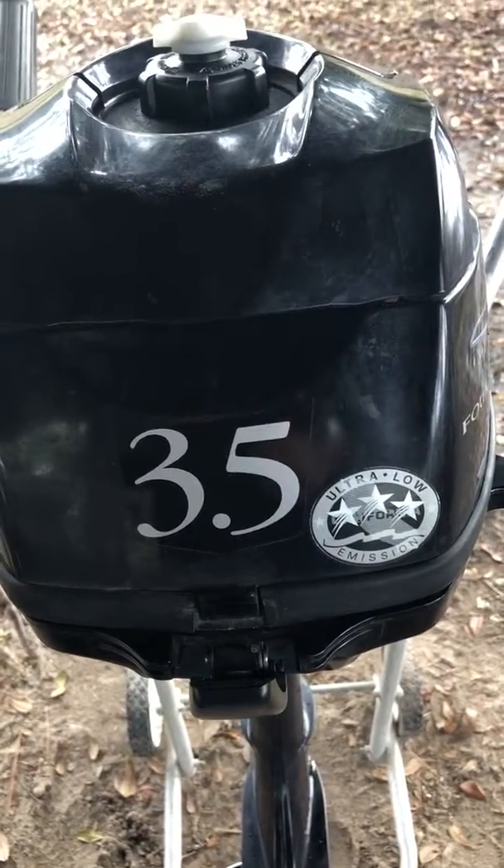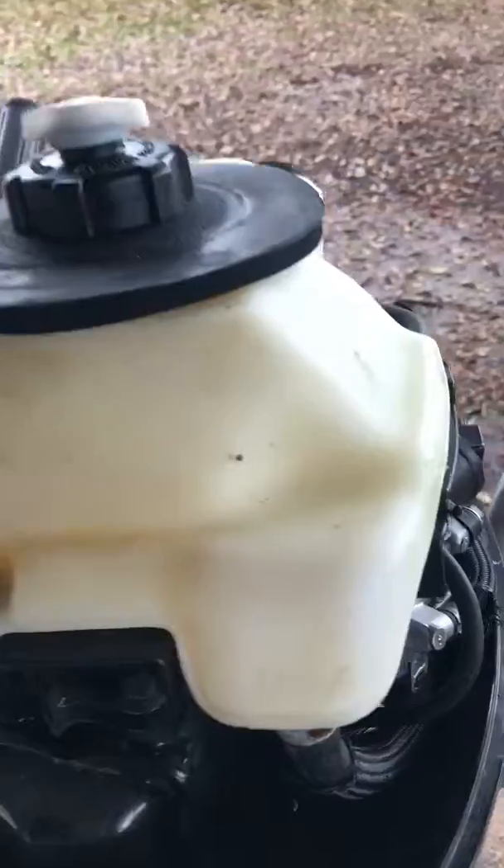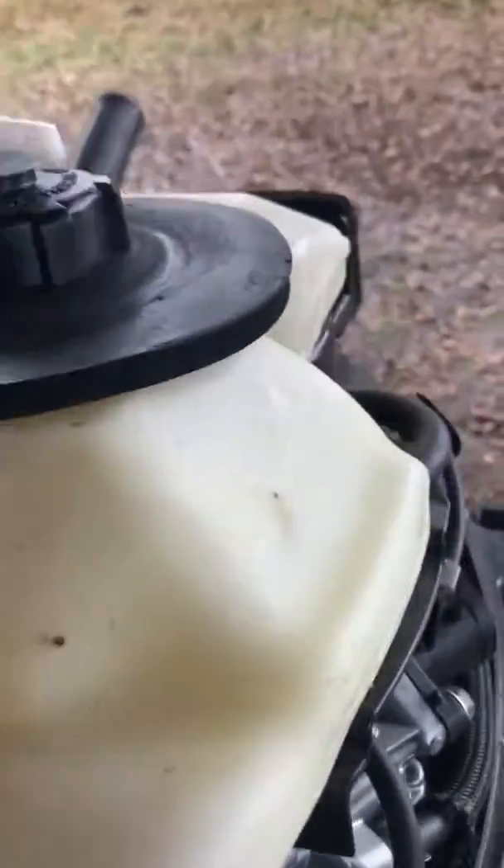Here is a Tatsu 3.5 horsepower MFS 3.5B. It would idle fine and run at half throttle okay, but when you revved it up all the way, it would run great for about 10 seconds then shut off.